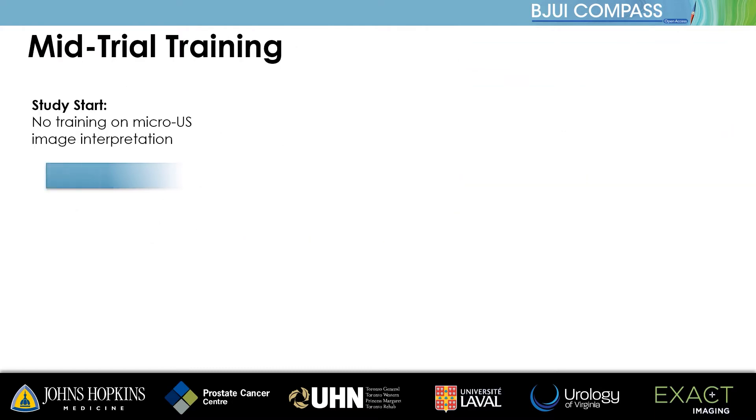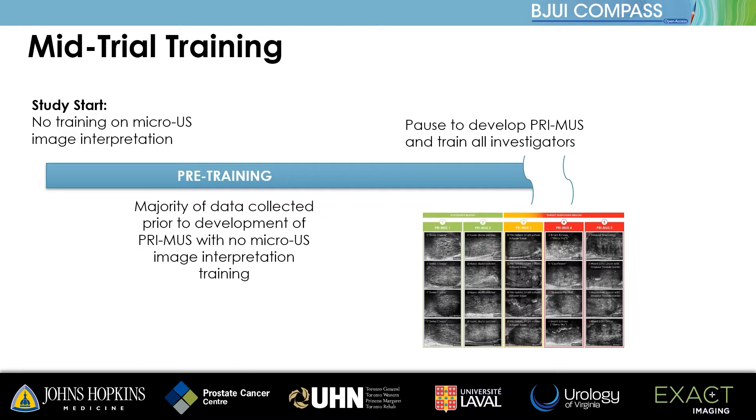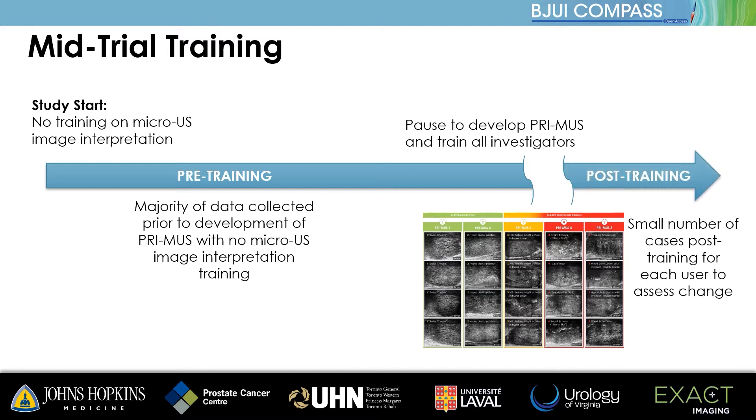At the start of the study, investigators were trained on the operation of the microultrasound system only, as no information was available on microultrasound image interpretation. The trial was paused at approximately two-thirds recruitment, and the first portion of data used to study microultrasound image interpretation and develop what became known as the PRIMIS protocol. The clinical protocol was updated at this point to add a new prospective endpoint to measure the effect of training. All investigators then received training on image interpretation using this protocol, and the remaining one-third of biopsies were performed.